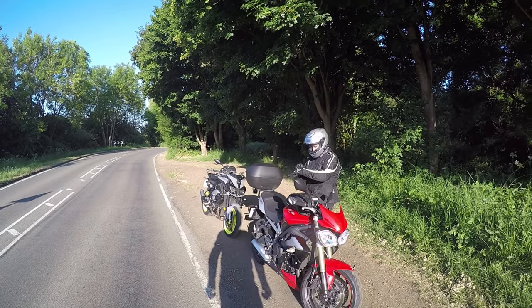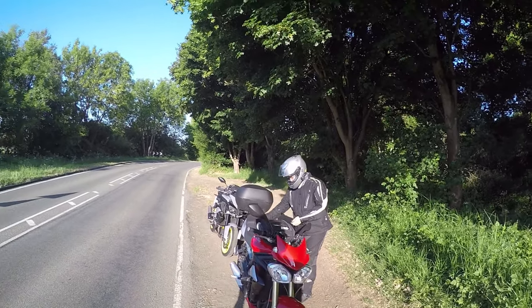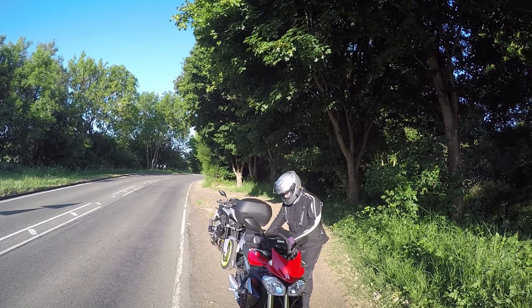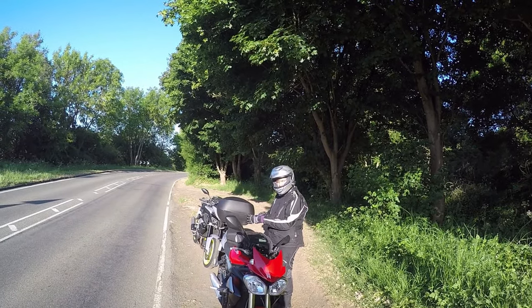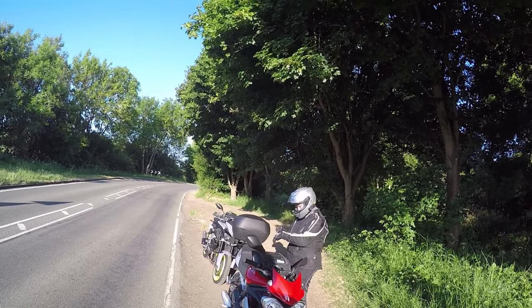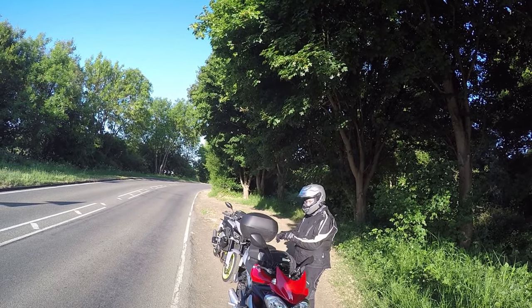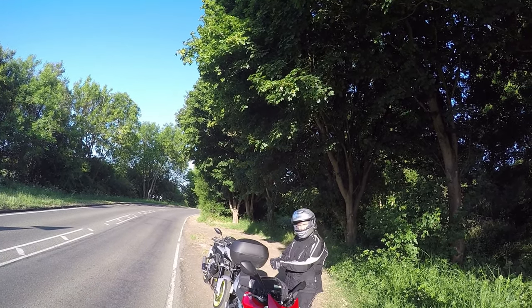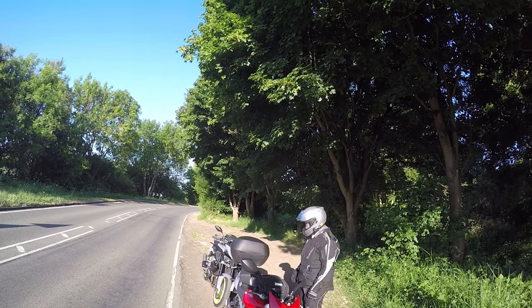Hi, good morning and welcome to today's video. We're out in the Leicestershire village of Ashfordby and I'm out with my partner in crime. We're trying a different way of getting some recording from you. You've got a little fluffy thing stuck at the front of you. It's very, very tickly.